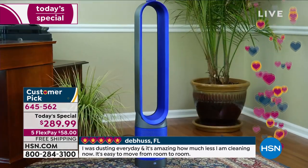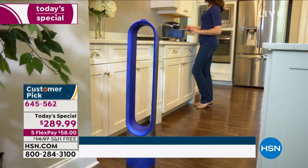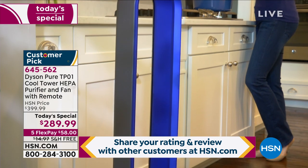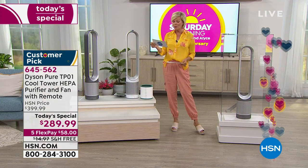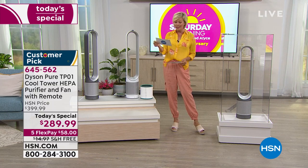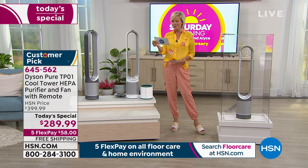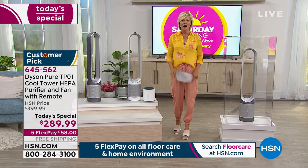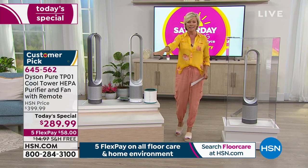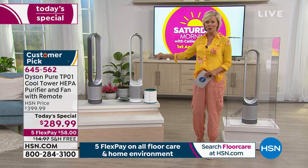I'd encourage you to read more of the customer reviews. When we say a customer pick, they are — I have two pages printed off right here. 'It's not heavy or loud. It can be controlled with the remote. Several levels of speed. So happy with my purchase.' Here's another: 'Air is fresh, it helps cool the room. I have three large dogs and I really love that it smells clean when I come home.' For pet owners, that in and of itself is a reason to have this air purifier and fan.